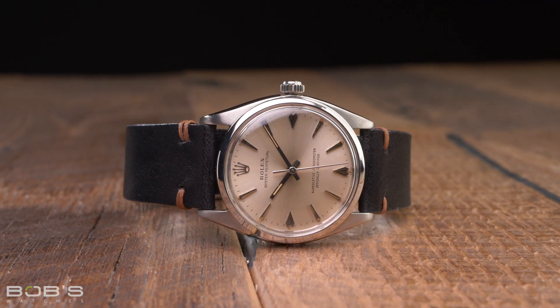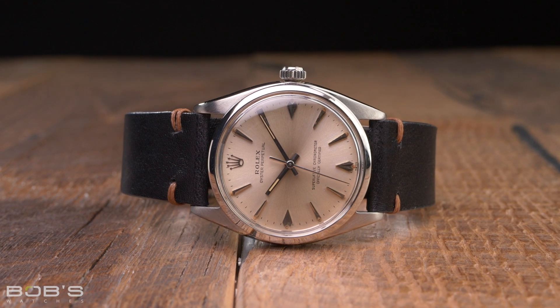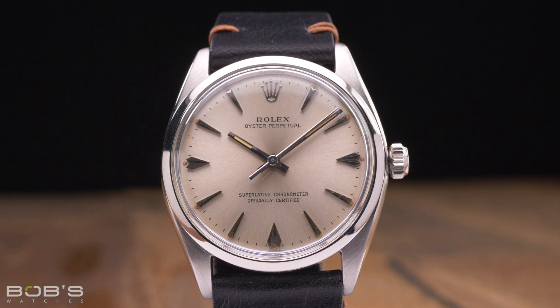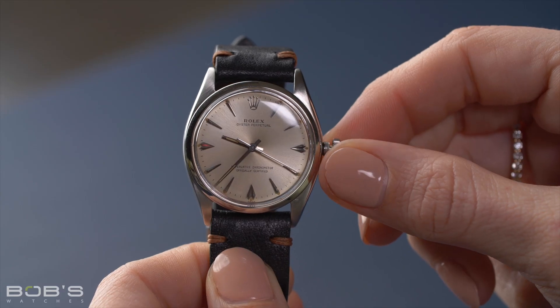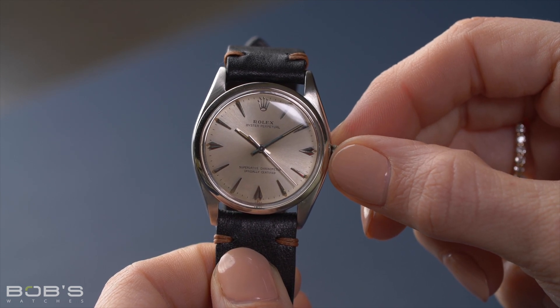These vintage models feature acrylic crystals, measure 34 millimeters in diameter, and you can find them with a variety of different dials. Depending on the year of production, they will be powered by either caliber 1560 or 1570 movements, both of which are chronometer certified, and with their perfectly balanced, time-only dials, they are about as classic Rolex as you can get.